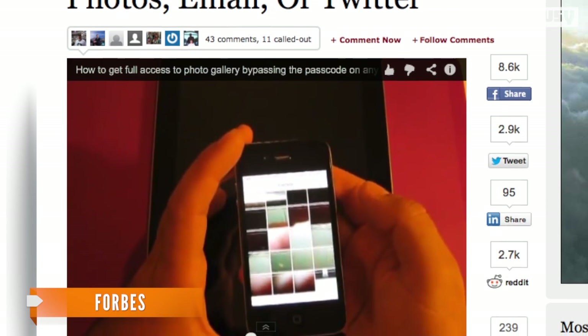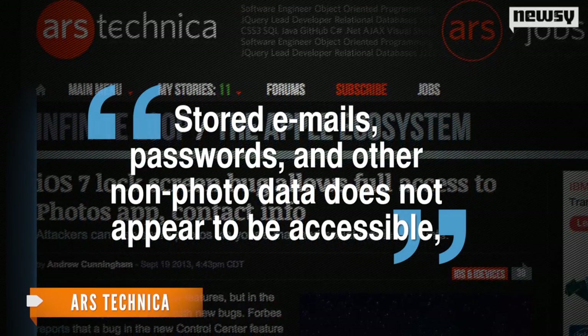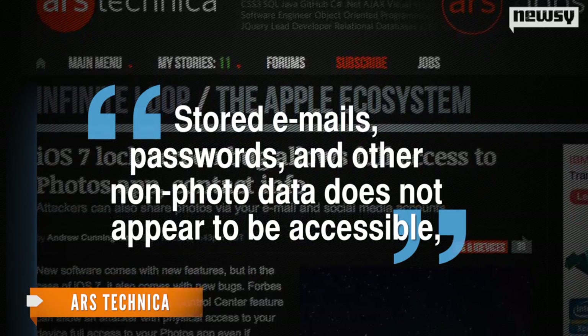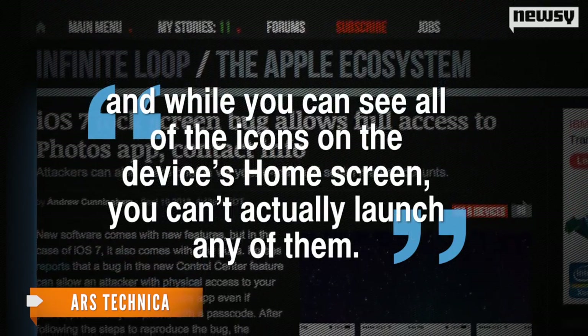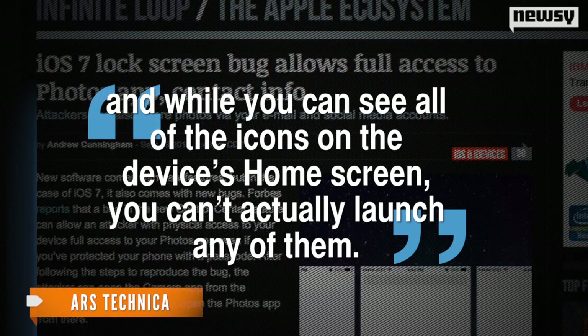Forbes says anyone who gets this far will have free reign inside all those accounts. Ars Technica independently verified the trick and says the vulnerability appears to extend to any apps normally accessible through the Control Center. Stored emails, passwords, and other non-photo data does not appear to be accessible, and while you can see all of the icons on the device's home screen, you can't actually launch any of them.